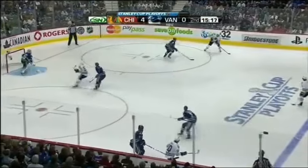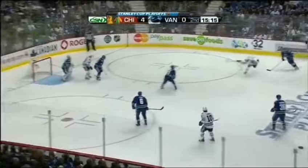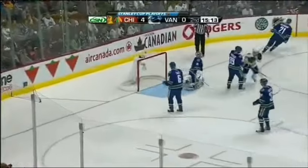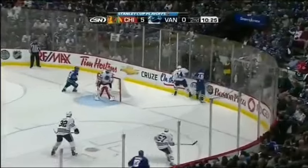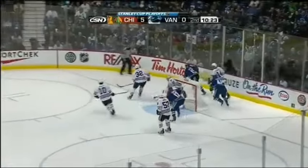Patrick Sharp pulls up, a cross for Hossa, touch pass finds Keith — here it comes — he scores! Duncan Keith. The crowd does help them at home, and the Hawks make good use of it.